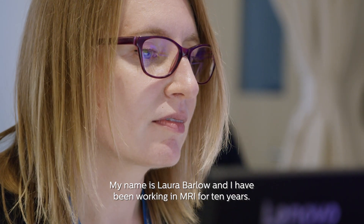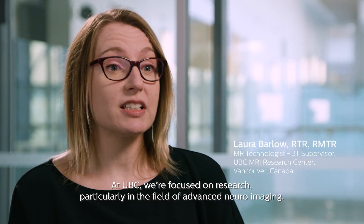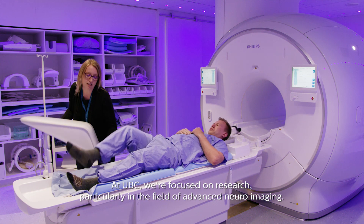My name is Laura Barlow, and I've been working in MRI for 10 years. At UBC we're focused on research, particularly in the field of advanced neuroimaging.